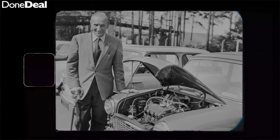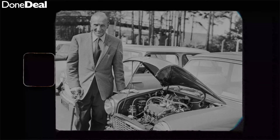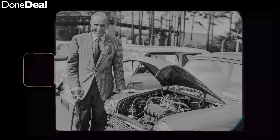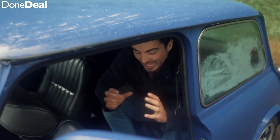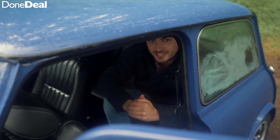They hired Alec Issigonis, who had previously been involved in designing the Morris Minor. After many failed attempts, he had a breakthrough. If he turned the engine sideways he could make it front wheel drive, and then it would easily fit four adults — though these must have been some very small adults, because by today's standards it is pretty Mini in there.